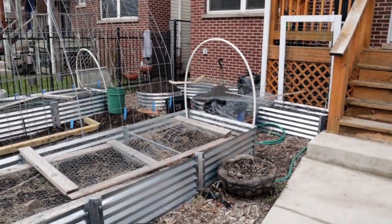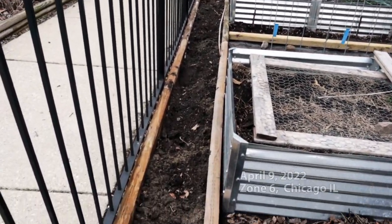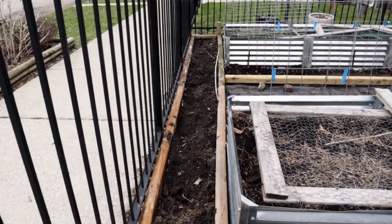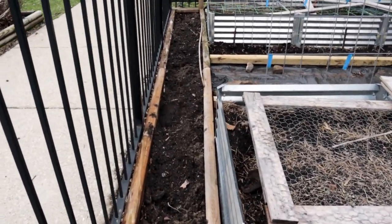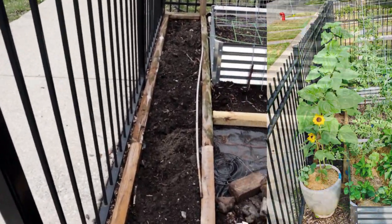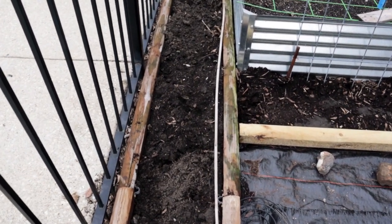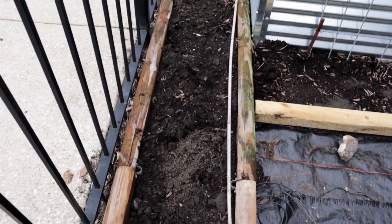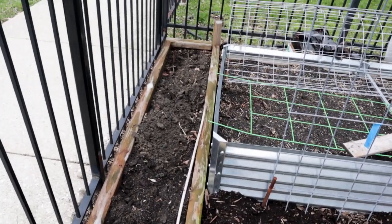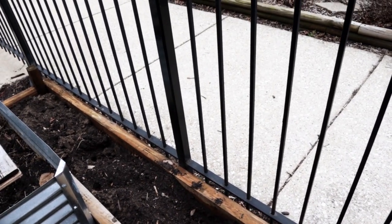The Front Yard is absolutely under construction and I'm just trying to get my act together. First up, I have this longer, narrow raised bed. Last year I had some flowers growing here — it was an eight foot by one foot bed using landscape timbers. This year I added two more to increase the length, so now it's 16 feet. I had plans to plant something special here, but I found another space for that, which means I can use this for flowers.